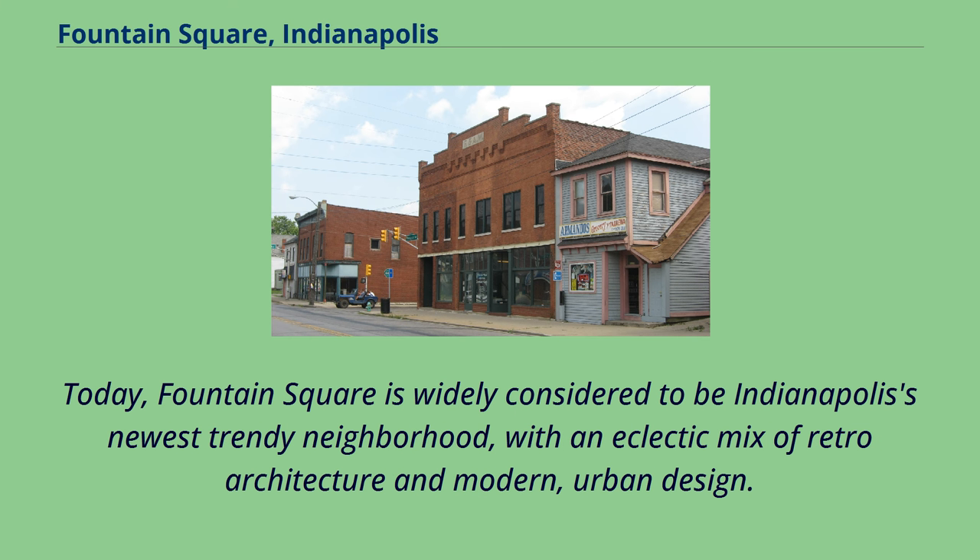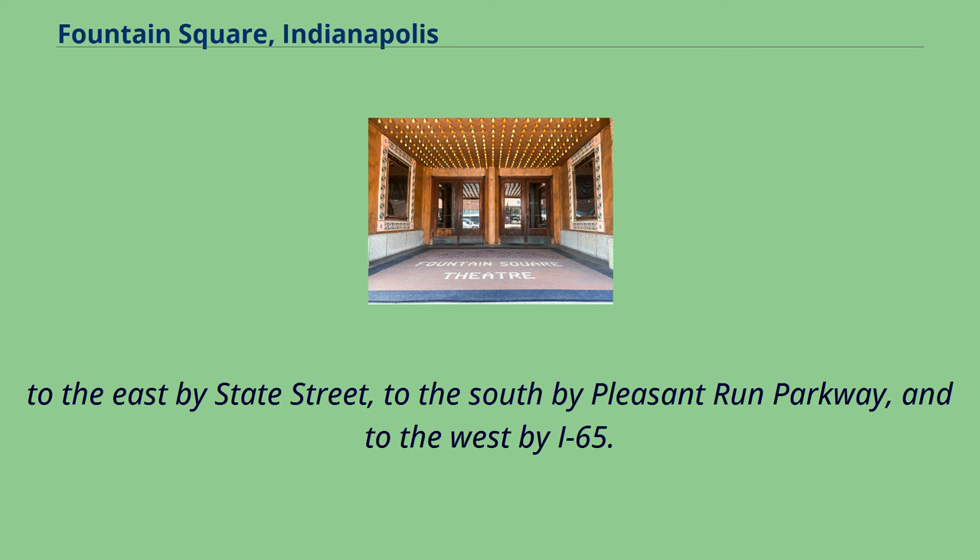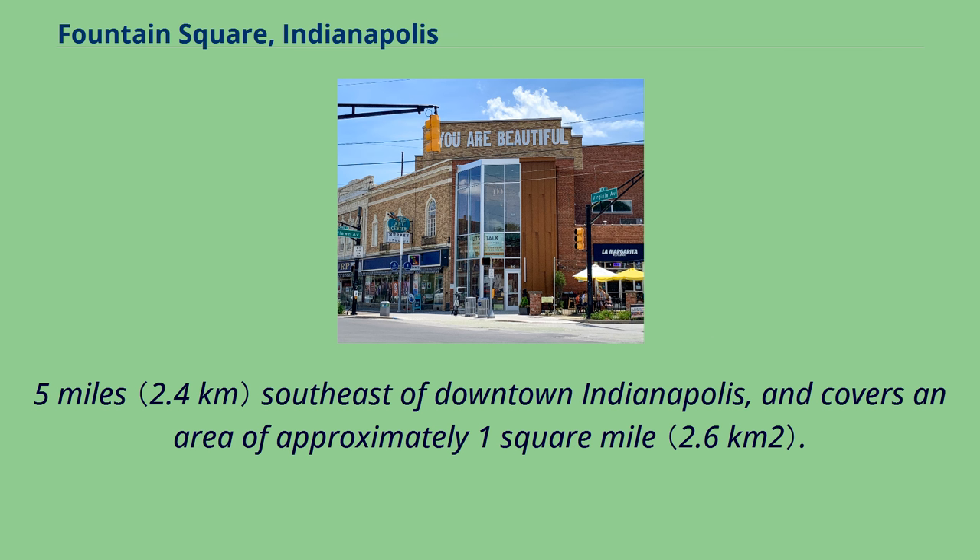Today, Fountain Square is widely considered to be Indianapolis's newest trendy neighborhood, with an eclectic mix of retro architecture and modern urban design. Although Fountain Square is not officially delineated, the Fountain Square neighborhood association's service area is bounded to the north by the railroad tracks north of DeLaw Street, to the east by State Street, to the south by Pleasant Run Parkway, and to the west by I-65. It is located 1.5 miles southeast of downtown Indianapolis and covers an area of approximately 1 square mile.